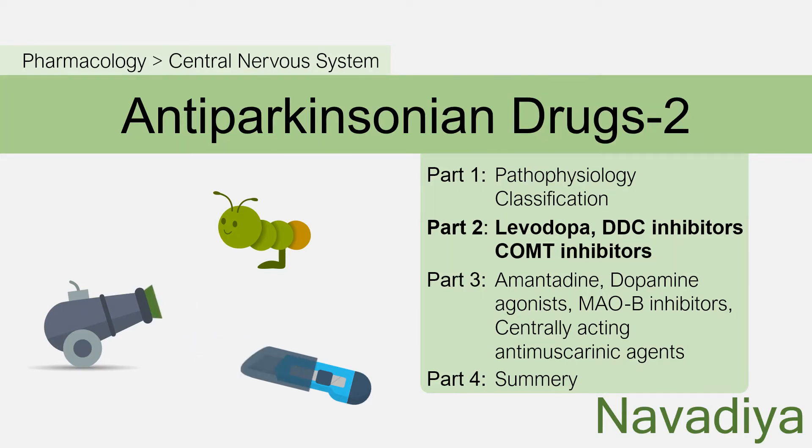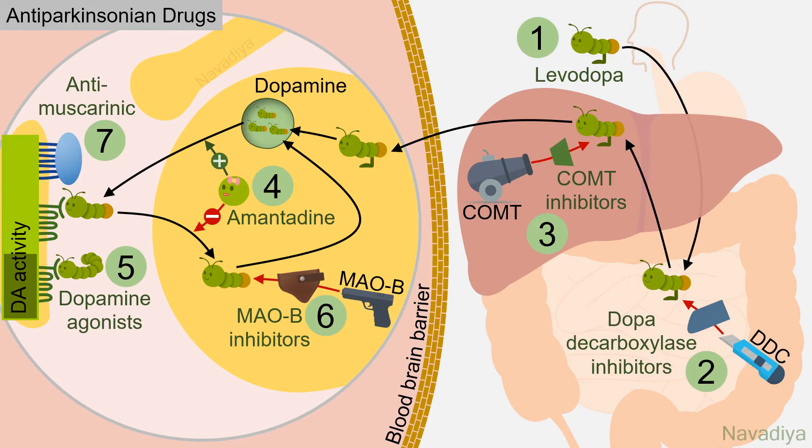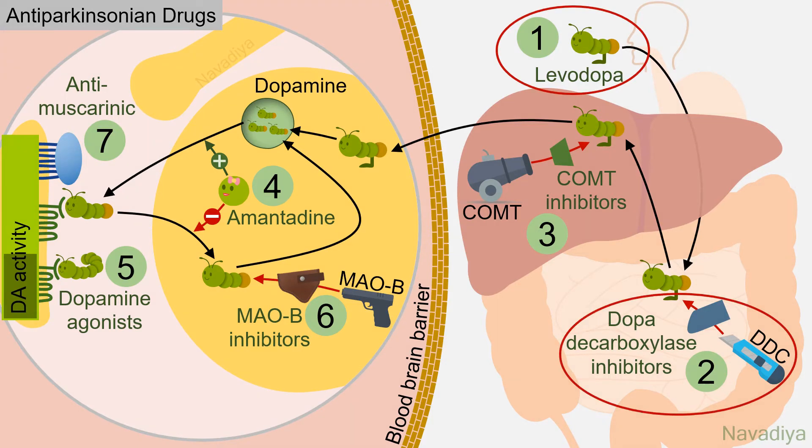Welcome back to anti-parkinsonian drugs. In the last video we saw that in Parkinson's disease, dopamine activity is decreased in basal ganglia, and we also saw the classification of anti-parkinsonian drugs. In this video we will see levodopa, dopa decarboxylase inhibitors, and COMT inhibitors in detail.